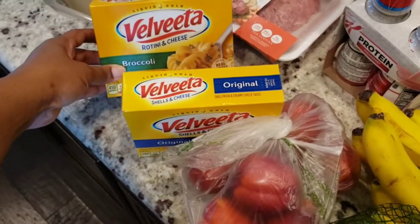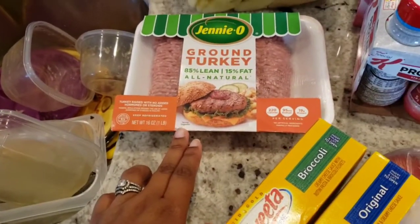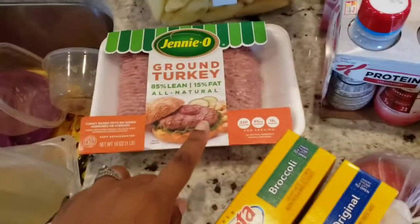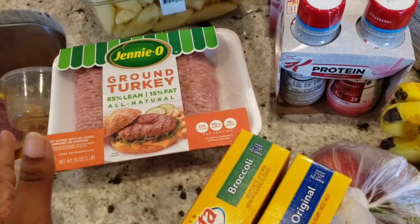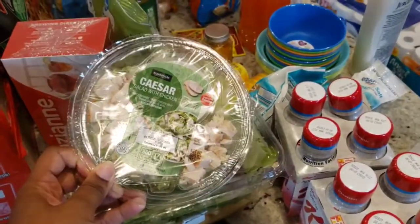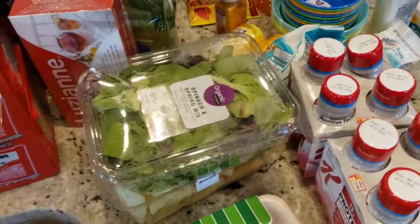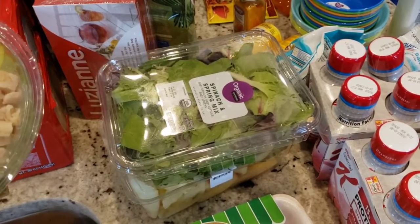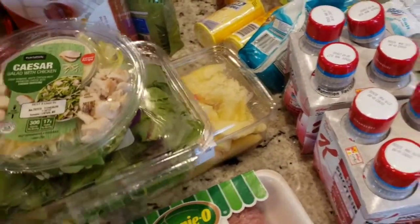We got the rotini and cheese with broccoli, and ground turkey. There is a recall on ground beef right now, but we've been eating ground turkey anyway so it doesn't really matter. I got myself a Caesar salad because I nibble on these every now and again, and a spring mix with spinach. Underneath that is a thing of peeled apples — those are for me.